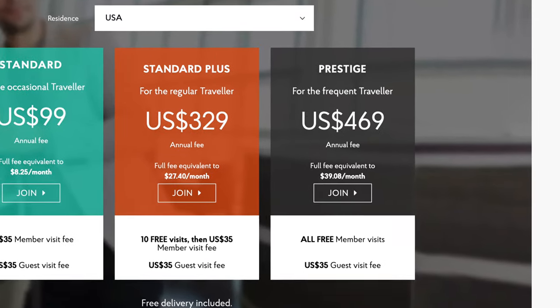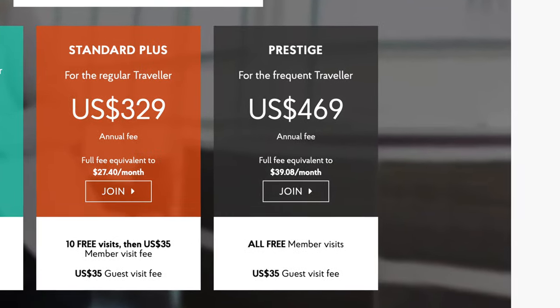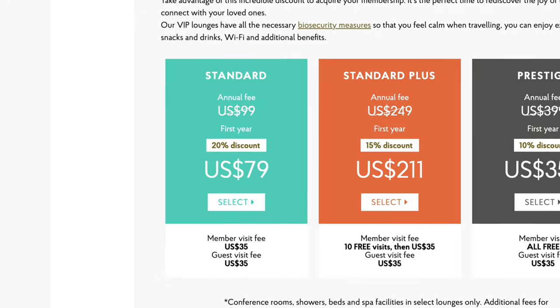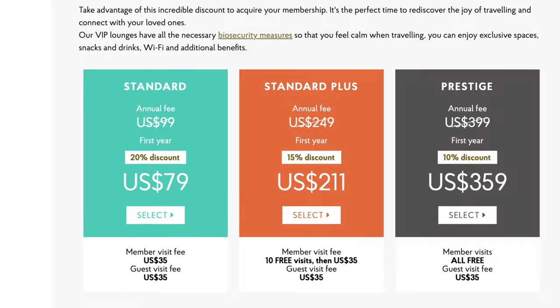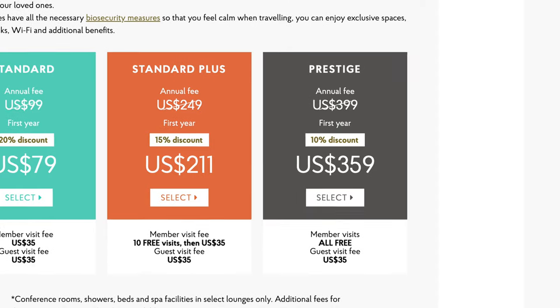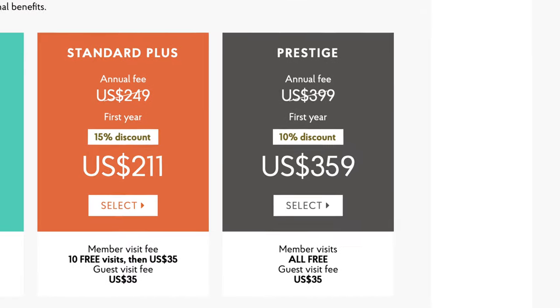The best value option, in my opinion, is the prestige membership, which will cost you $469. With this, you will have unlimited free access to all lounges, and any guest you wish to bring in will cost $35 per person. If you'd like to save money on the first year, you can use the link in the description below for 20% off a standard membership (saving $20), 15% off standard plus (saving $38), or 10% off prestige (saving $40).